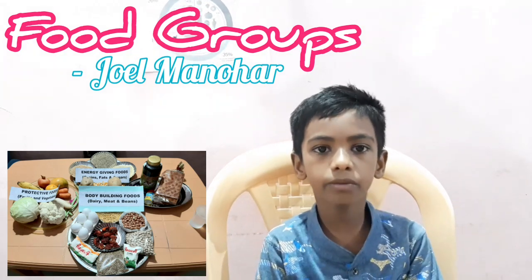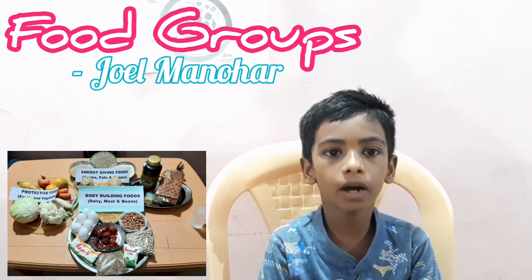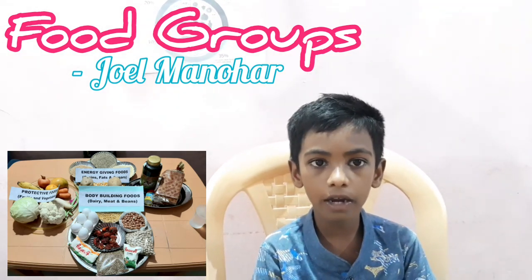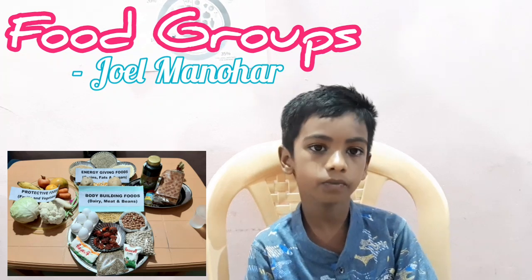Food is made up of different nutrients. These nutrients we get from various food items. And we get food from various plants and animals.